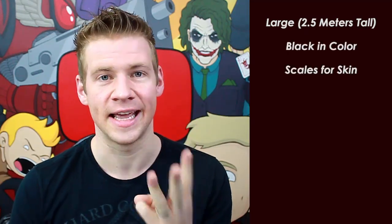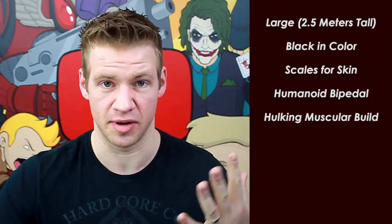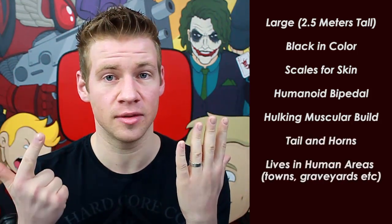So those are the parameters — I'll hit you with all of them once again. He must be large, 2.5 meters tall. He must be black in color and have scales for skin. He must be humanoid bipedal, stand on two legs, have two arms and hands, and be very hulking and muscular in his anatomy structure and build. He must have a tail and horns, live in areas settled by humans, and devour human souls.